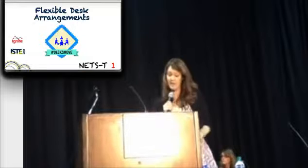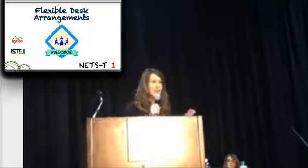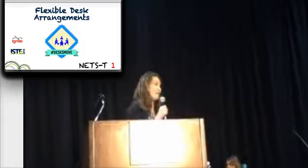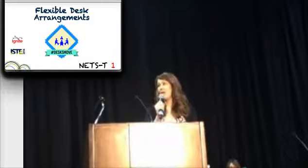Flexible desk arrangements. Whether it's pairs, trios, or quads, your space should scream collaboration. How easy is it to move the seats around your classroom? Is your classroom design one that promotes flexibility?